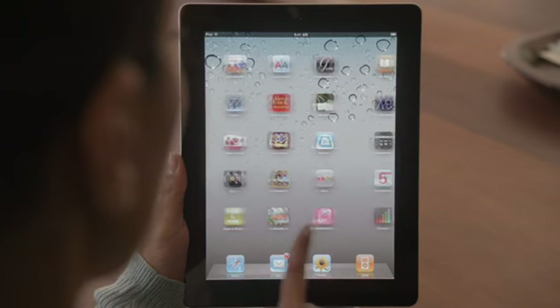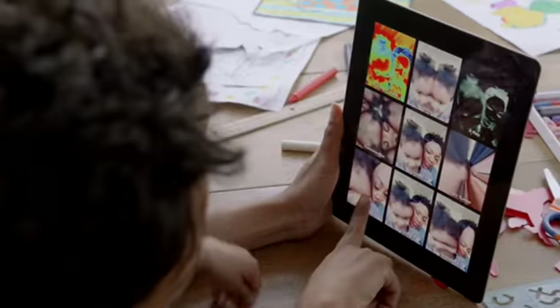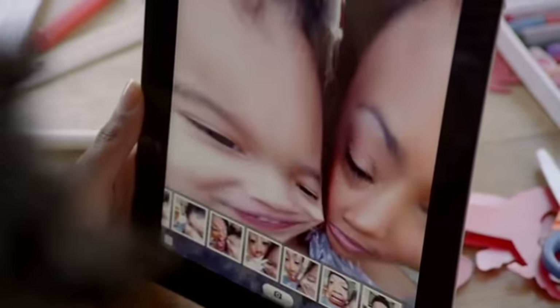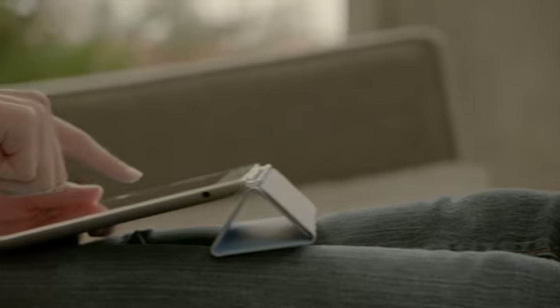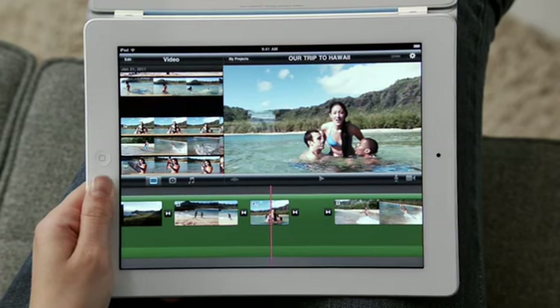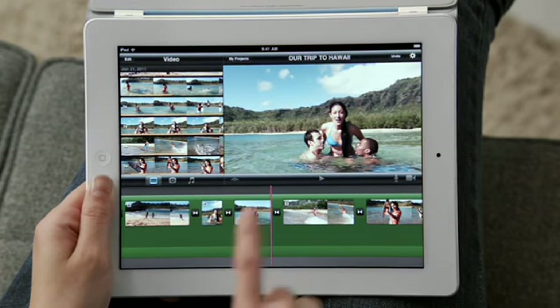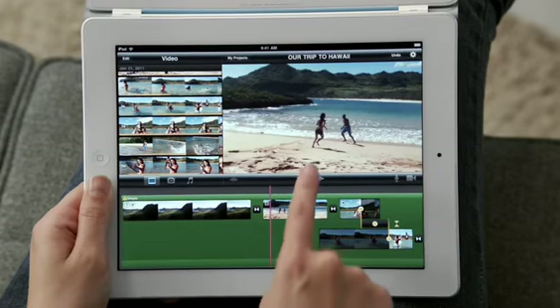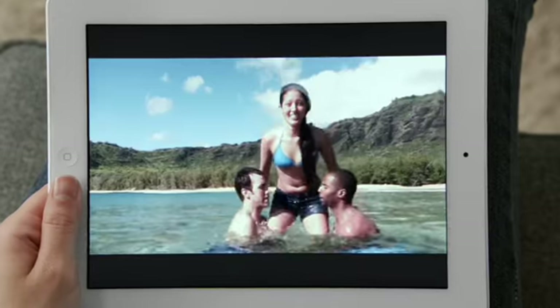But FaceTime is just the beginning. We optimized iOS to take advantage of the A5 dual-core chip, and we're introducing new apps that really leverage all this processing power, like Photo Booth. It's so simple to use, and it's just ridiculously fun. With the new rear-facing HD video camera, iMovie is just a natural on the iPad. The display is so big that there's plenty of room to edit your video. And when you're done, your movies look awesome on the big, beautiful display.